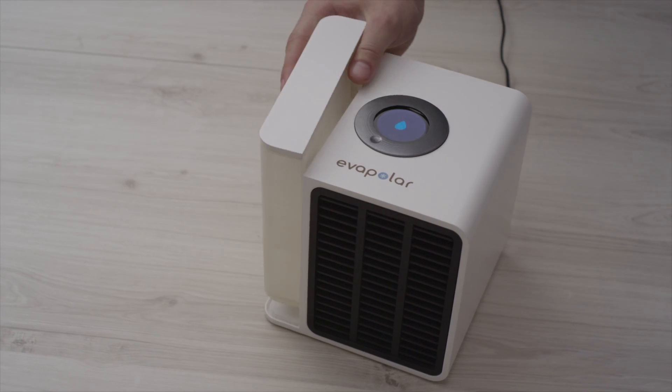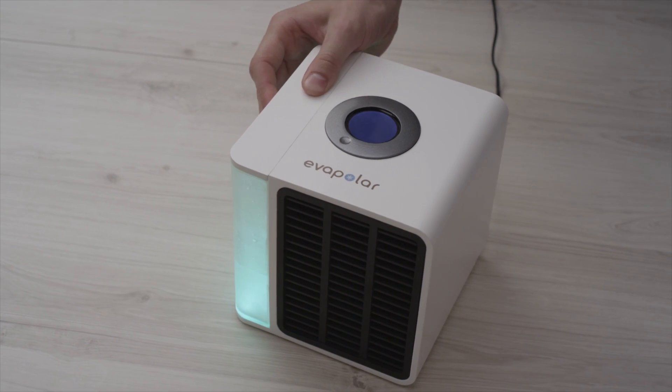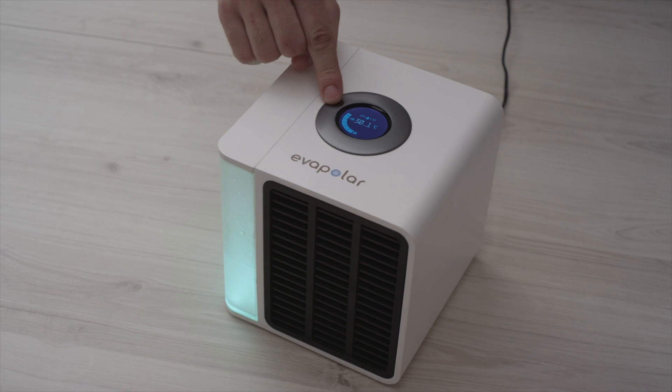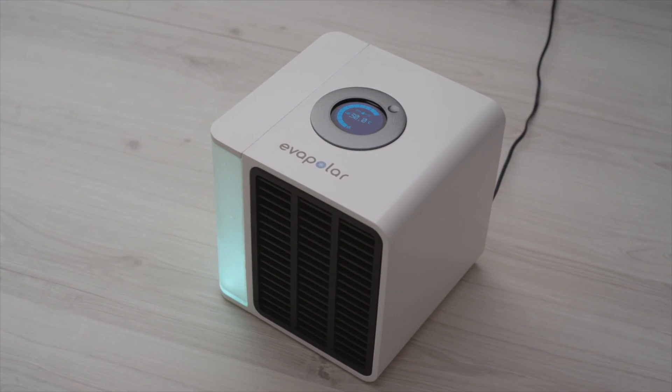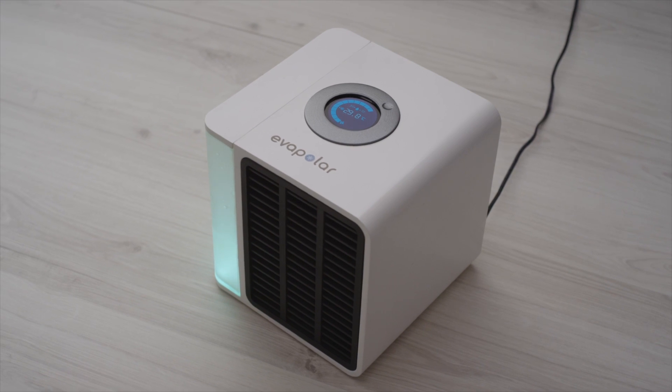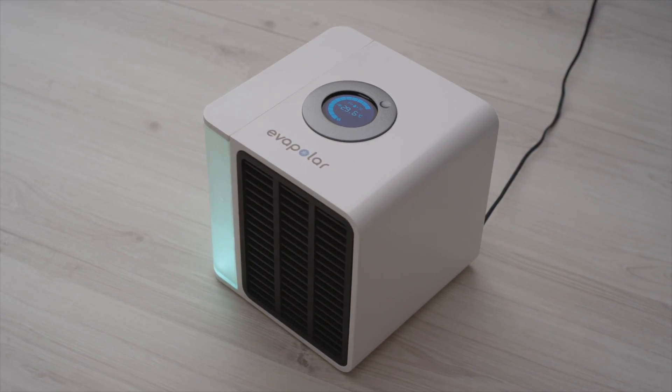Evapolar is very easy to use. All you need to do is fill the removable water tank, select the desired power, and relax as you feel cool within a short time. It is noiseless and does not vibrate. This will help you to focus on what is really important for you.